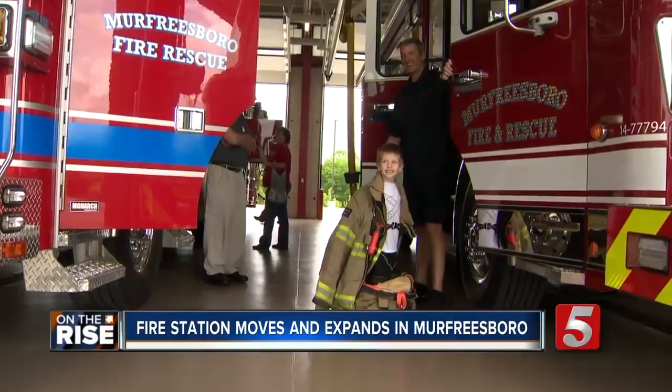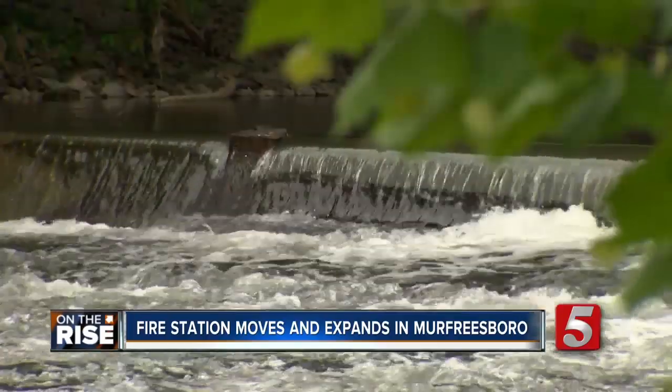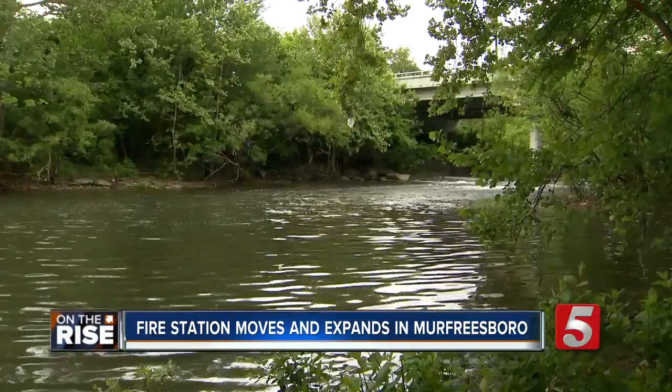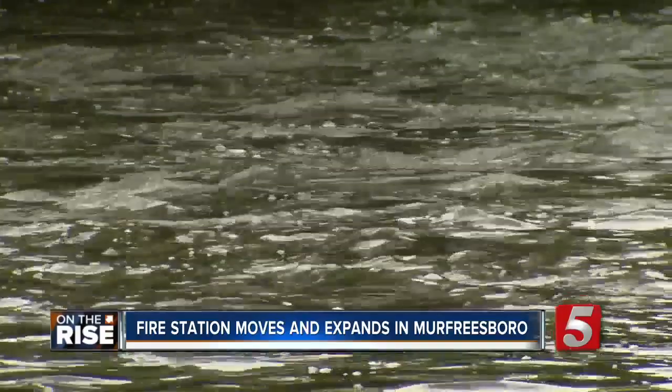Captain Gary Hutchinson says they built an access road to the Stones River for the Swift Water Rescue Team. Since Station 4 has been open, we've responded twice to the Greenway — both times were water rescues and also a couple of medical calls.